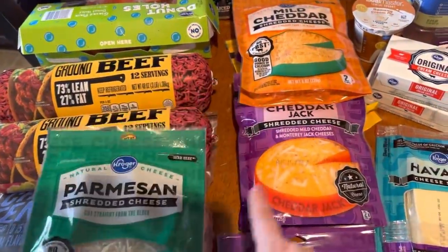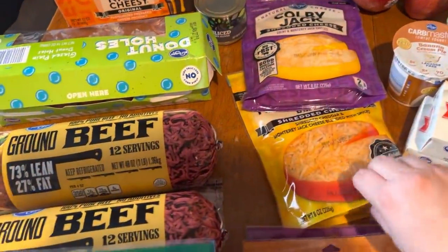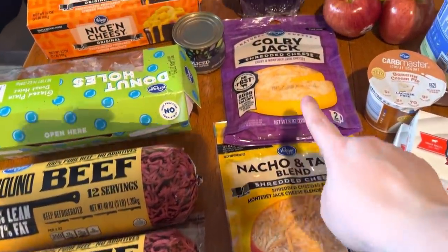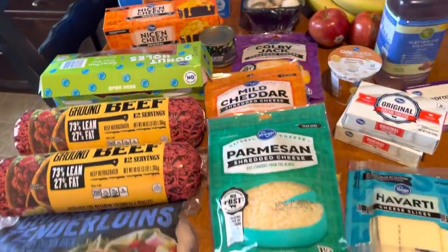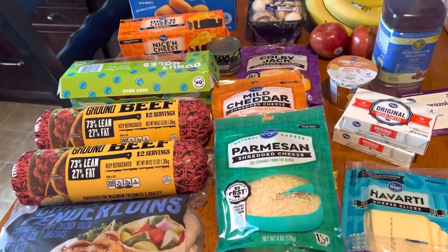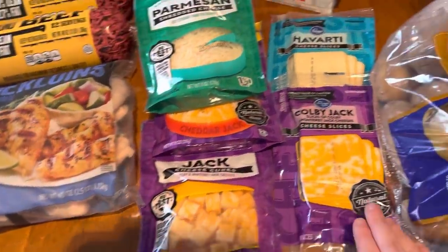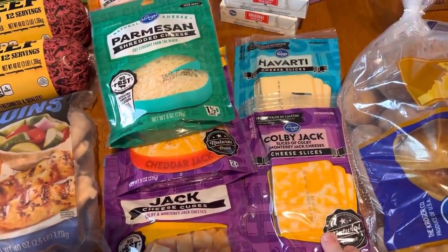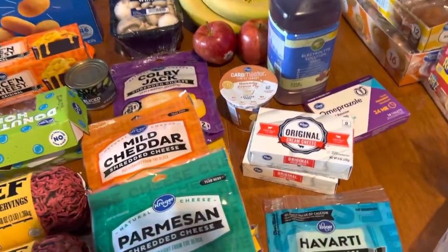I got Parmesan, Cheddar Jack, Mild Cheddar, Nacho Taco Blend, and Colby Jack. I'll check and see what I have already in the fridge, and if I have doubles I'll just put it in the freezer. Also got some cheese cubes, sliced Colby Jack and some Havarti, and two things of cream cheese.